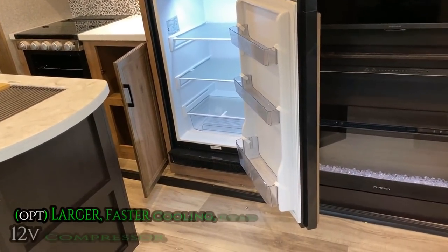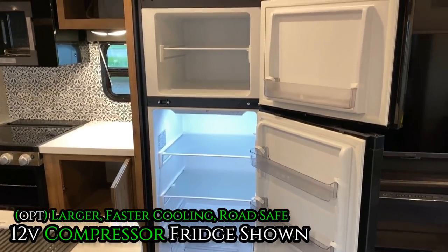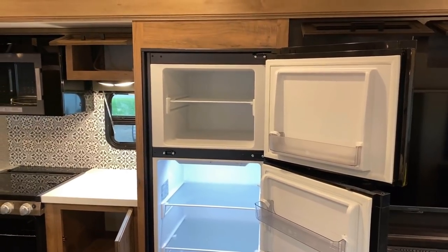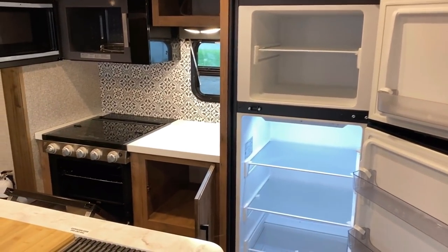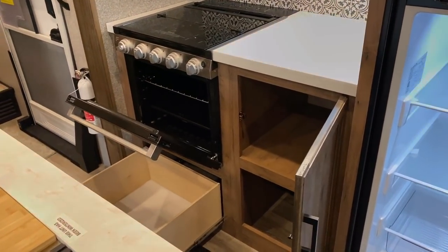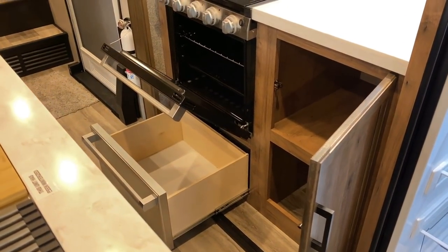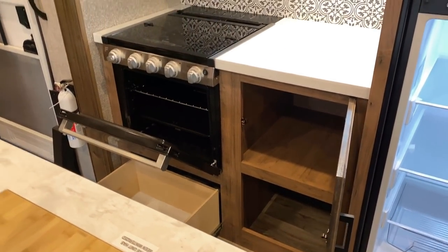What we're looking at here is the 12-volt DC compressor fridge upgrade. Standard, this floor plan would have an eight cubic foot gas-electric, which may still be a good option if you're looking for more boondock off-grid friendliness.